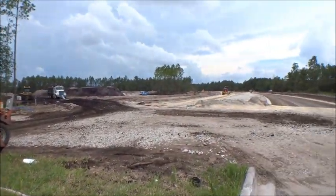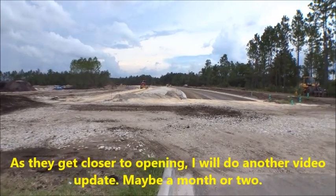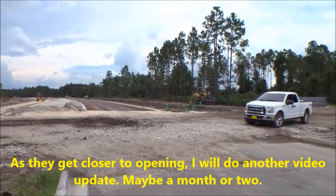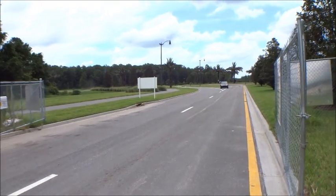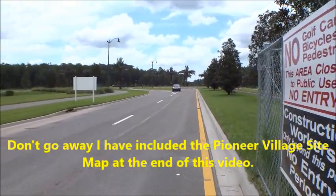Pioneer Village is going to be built by David Weekly, Providence, and Riverside Homes, with homes ranging from about 1,500 to about 2,750 square feet — very Americana, that sort of thing. Just wanted to give you guys a little heads up and tell you what's going on here at Nocatee.